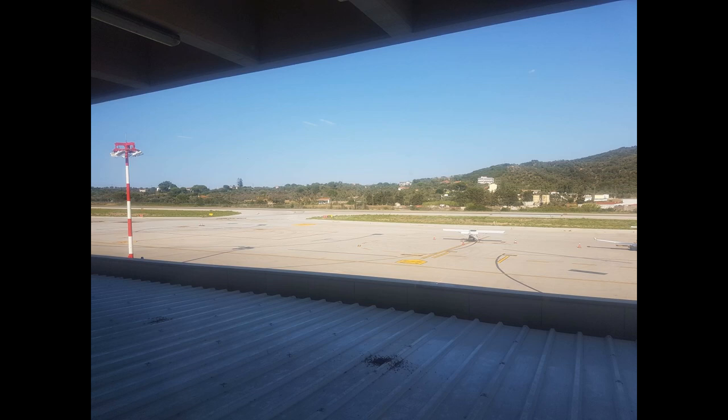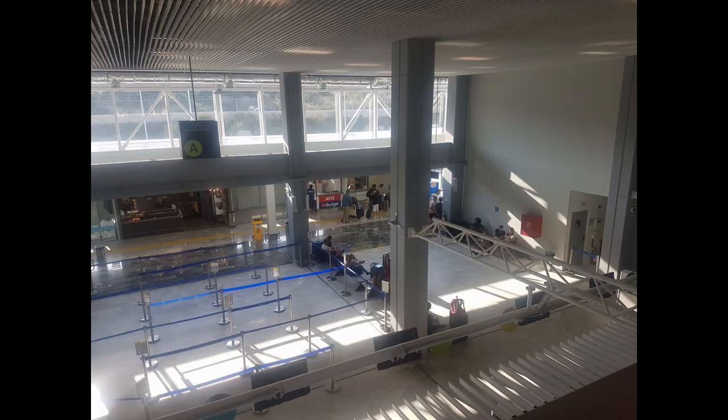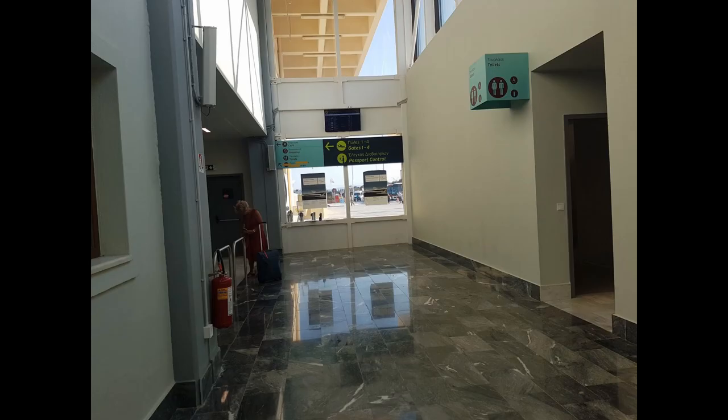Looking the other way, we can see the redesigned check-in hall which still has a couple of kiosks for car hire and a small shop. Security has been moved into the extended front of the building, where there's now more room for a proper queuing system and two scanners to keep things moving along.